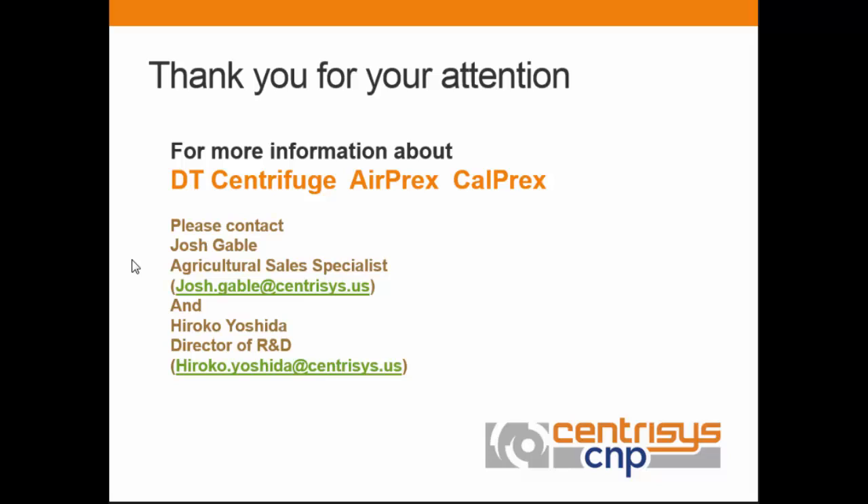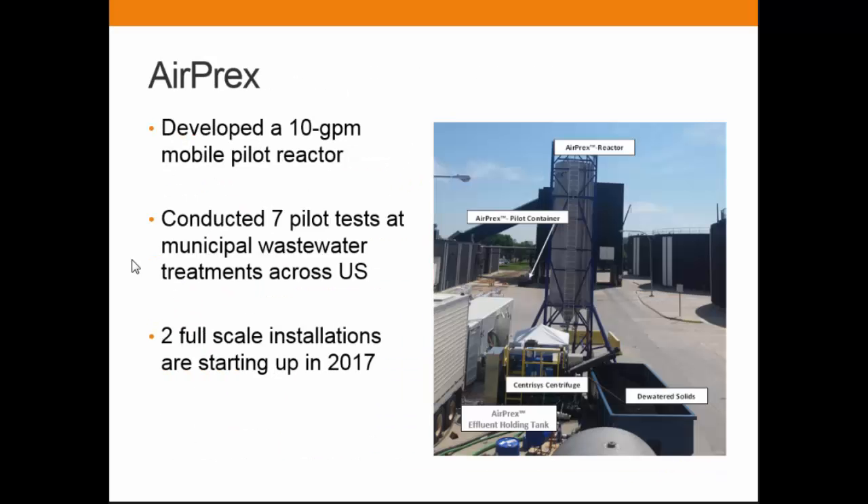Question from audience: The two systems you are putting in — are those municipal or livestock related? Answer: Those will be wastewater treatment plants. Both of them are wastewater treatment plants. I can't remember the exact size off the top of my head, but if you give me your card, I can forward the information.